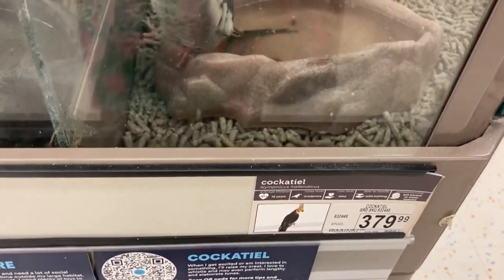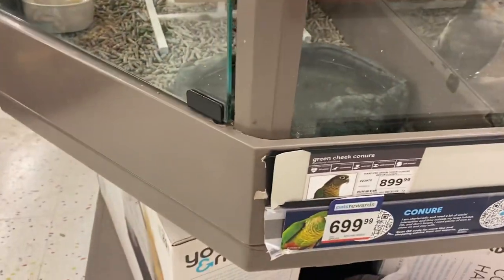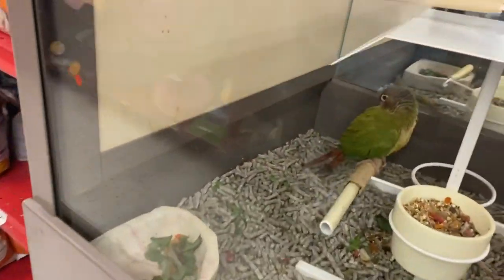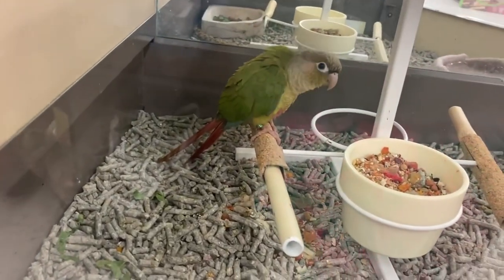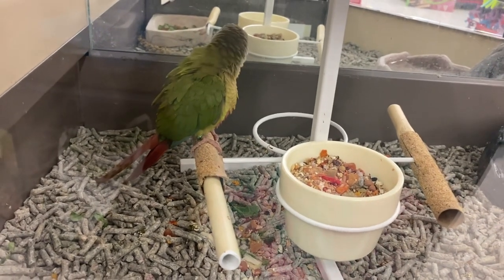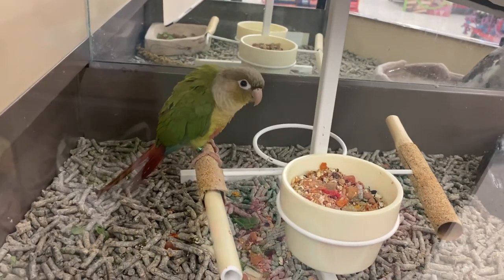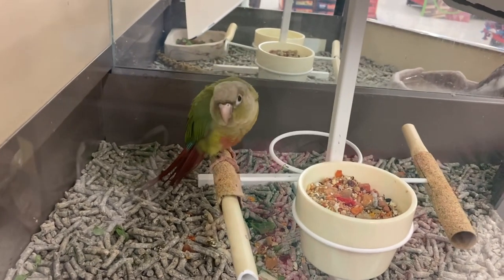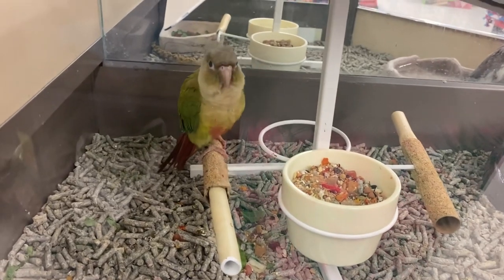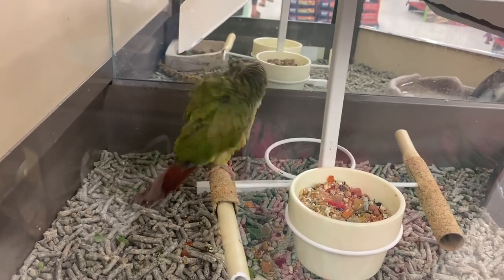What's that? $3.79. What about in here? $379, $899. Look at this one — that's a green cheek. Look at the feathers, they're huge. And look — he has a red tail. Do you see? And do you want to see the cockatiel? He has a mohawk on his head.